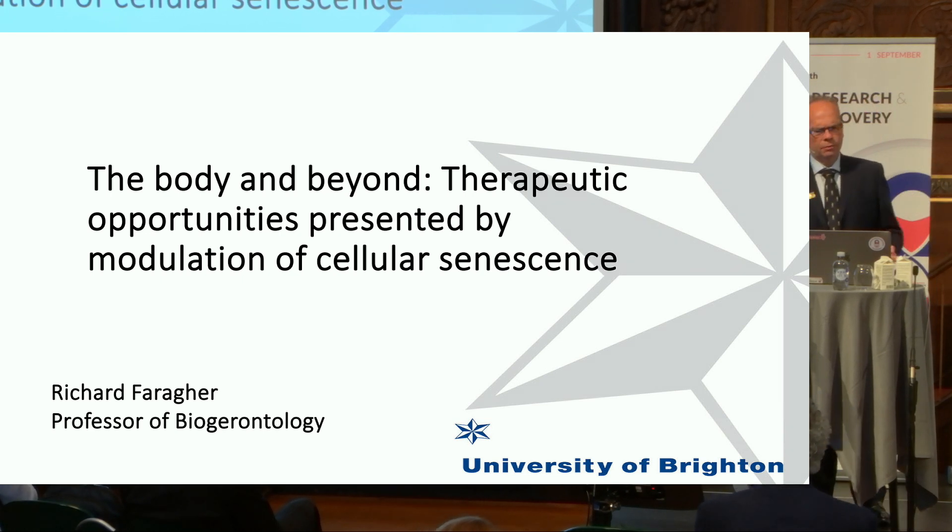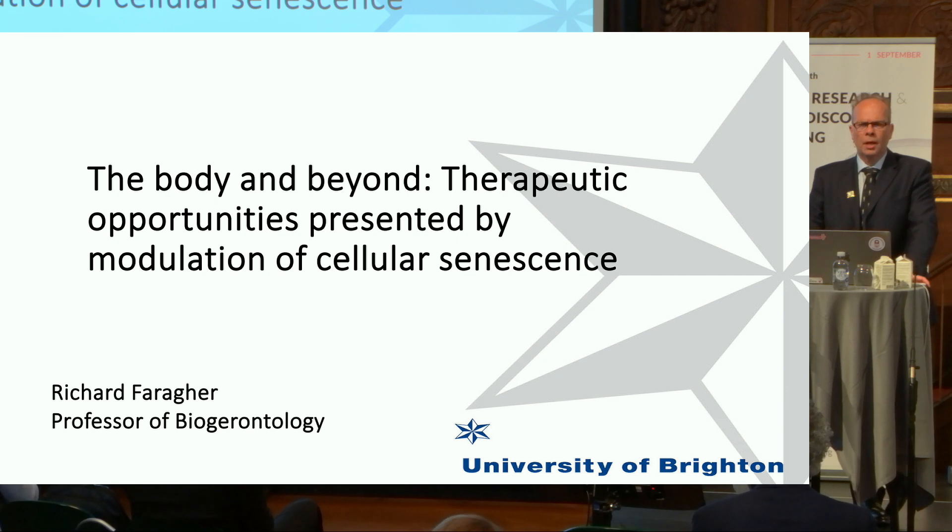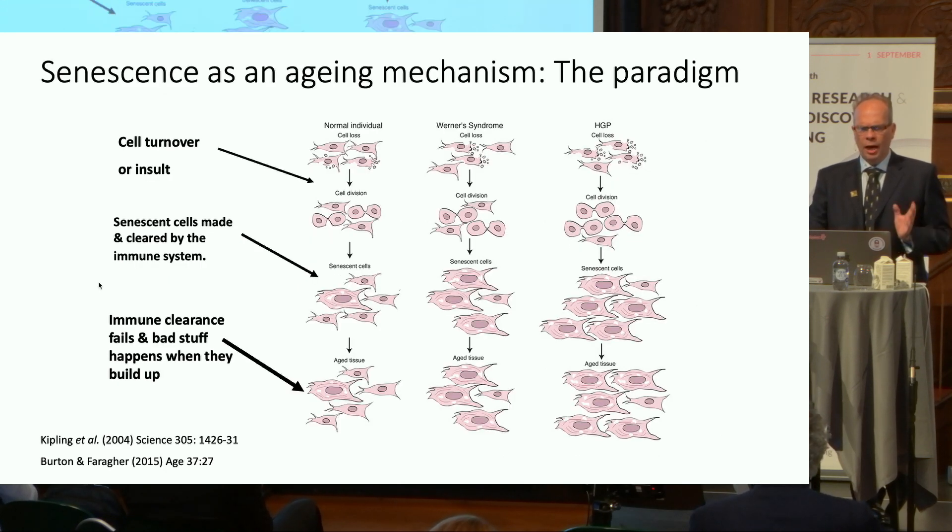What I'm going to do in the next 15 or 20 minutes is talk a little bit about the work my lab has been doing on the modulation of cellular senescence. Rather than go through the usual slides, I'll just refresh the paradigm for everybody. As I think most people in this room know, this is how we think senescence contributes to aging.